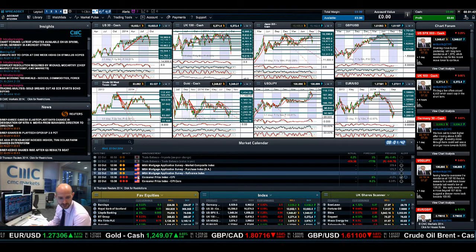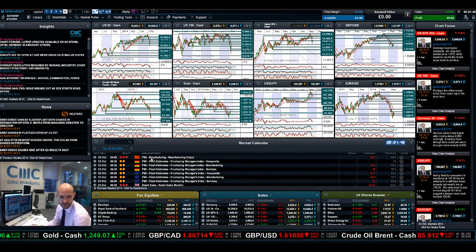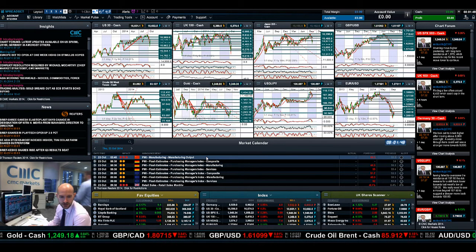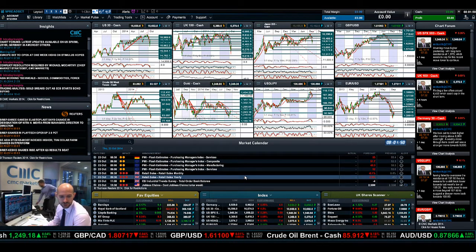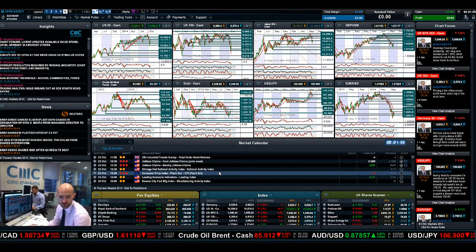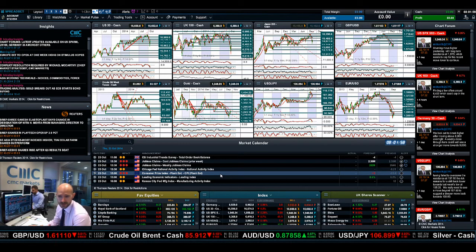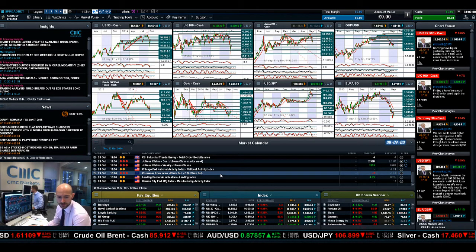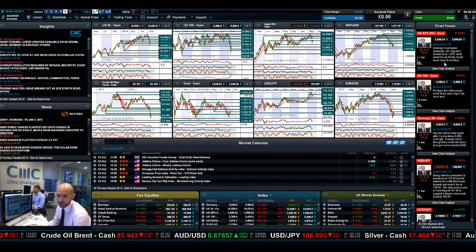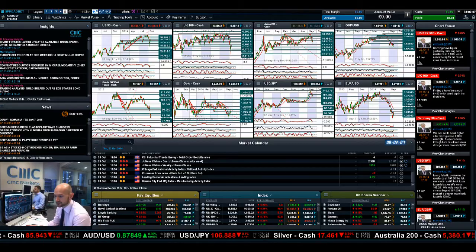CPI is due today at 1:30 — make sure you've got your recurring alerts set for that. Fast forwarding to Thursday, we've got Chinese PMI, UK retail sales, US jobless claims which is fairly important especially for Eurodollar traders, and Eurozone CPI data — once again essentially important if you're a Eurodollar trader. Make sure you keep your eye on the chart forum, keep insights as part of your layout going forward, and join me again tomorrow to find out what happens next.